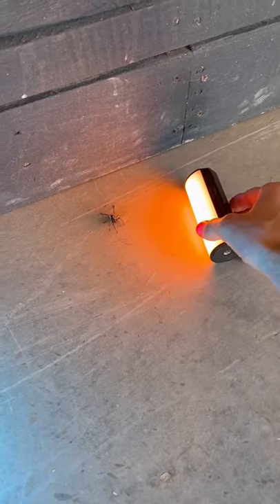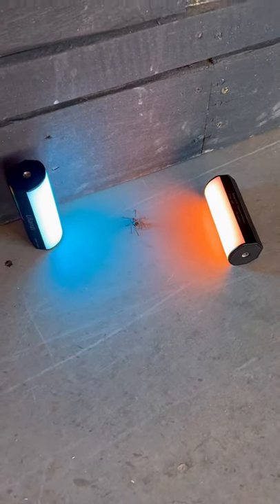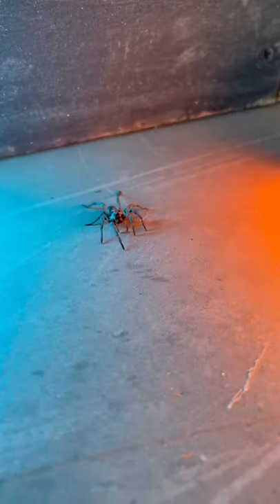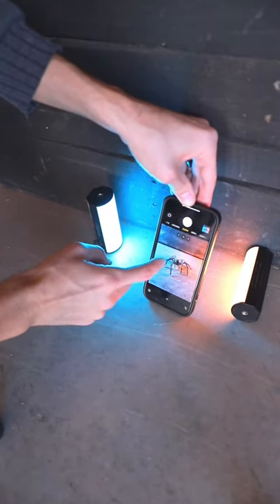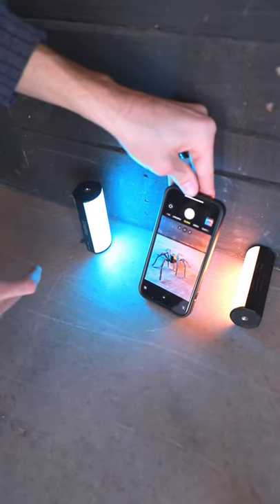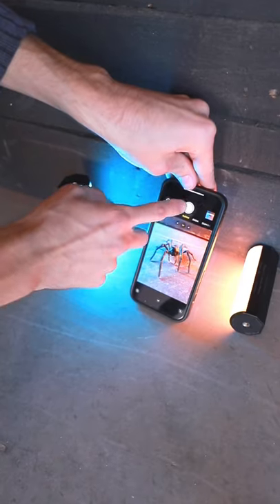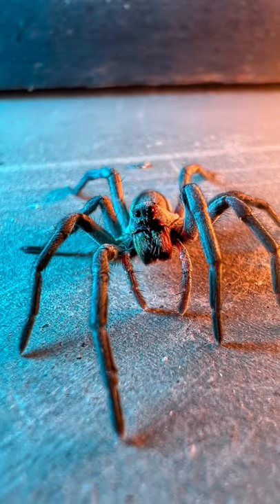This spider right here is being super chill while I just sit here and take pictures of it. Getting some macro shots with the iPhone 13 Pro. These are turning out so cool. I kind of keep expecting him to like jump at my face though — freak me out. So photogenic.